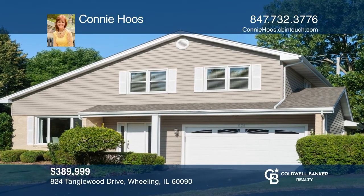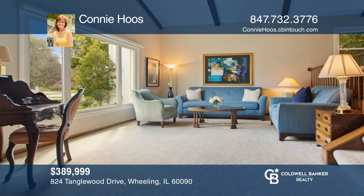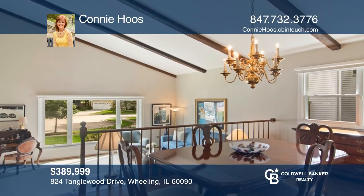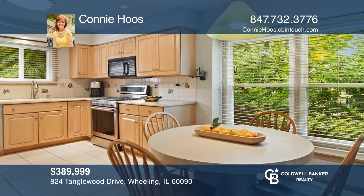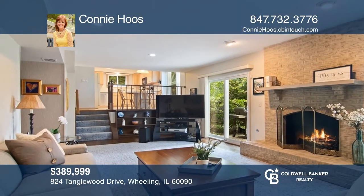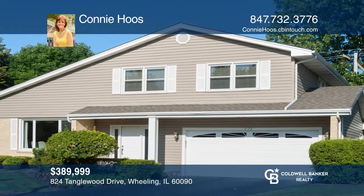This home is truly beautiful inside and out. The open foyer leads to a dramatic living and dining room. The sun-filled kitchen hosts stainless steel appliances, plus lots of counter and cabinet space. A beautiful family room features pegged oak hardwood floors, a brick fireplace, and built-in cabinets. The upper level offers four bedrooms and two full baths. Call Connie Hoos today for a private showing.